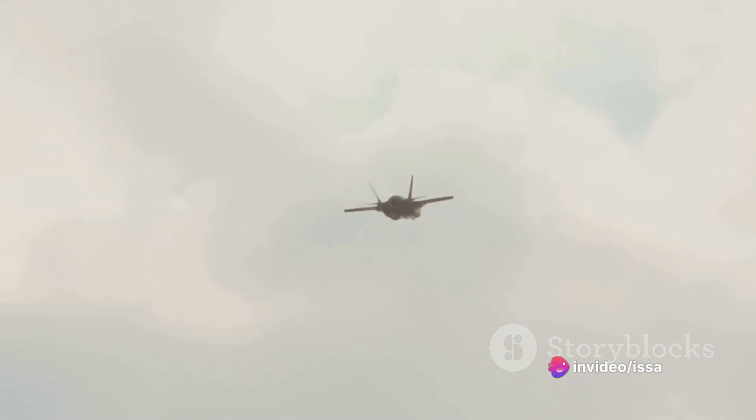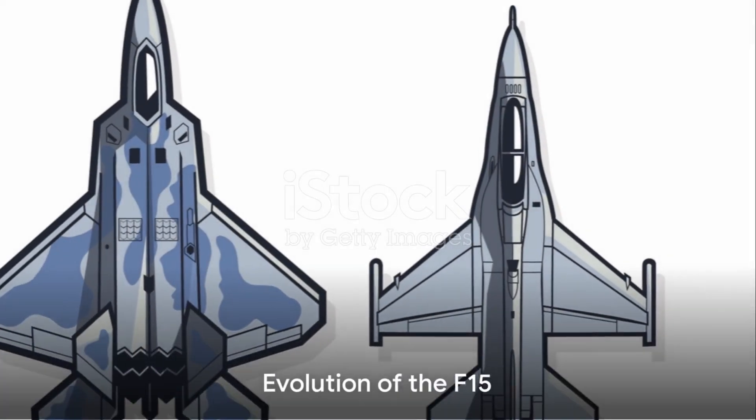The original F-15 was a game-changer. It was the first American fighter jet with enough thrust to accelerate vertically — yes, straight up into the sky. Its design was revolutionary, incorporating advanced avionics, a high-power radar system, and an impressive combat range.